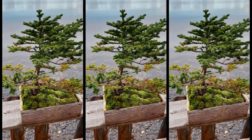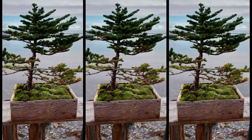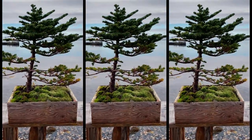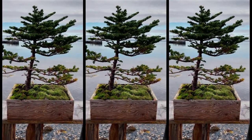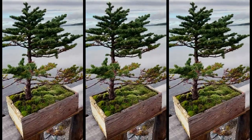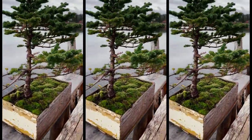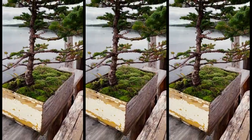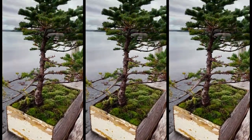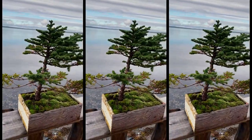Number two is this spruce tree — definitely the best spruce I've collected, or at least the oldest. I have a feeling this tree could be 25 to 30 years old easily. It's number two on the list.